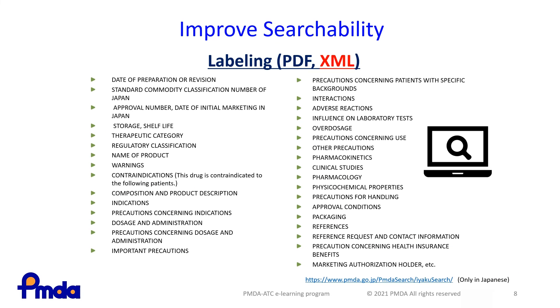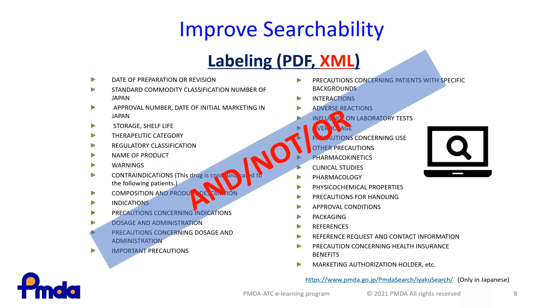These are the items for labeling in Japan. Since April 2019, the labeling has been submitted to PMDA in PDF and XML format. Because these materials are stored on the PMDA website, you can find information on various products through detailed word searches, but only in Japanese. The XML format labeling information makes it easy to search labeling information for various purposes, promoting effective, efficient, and varied use.